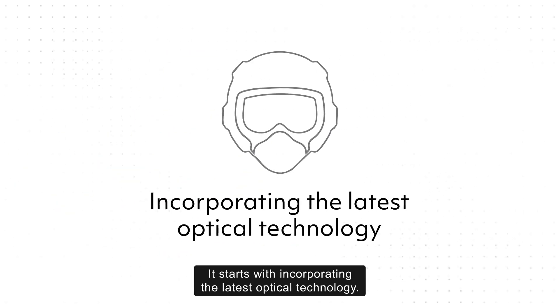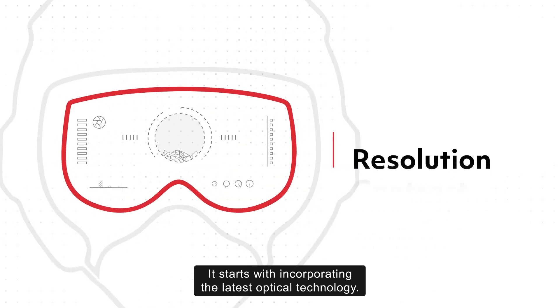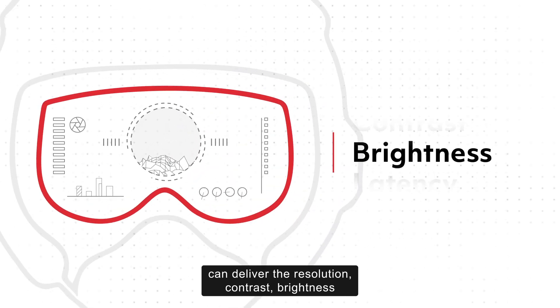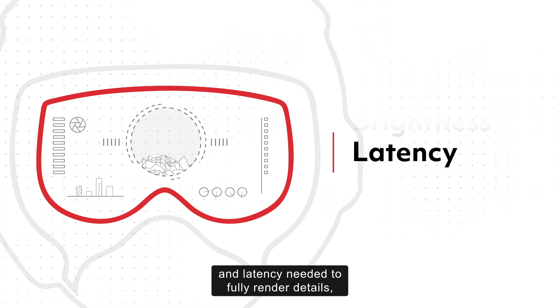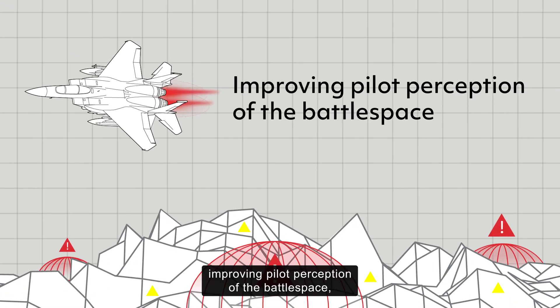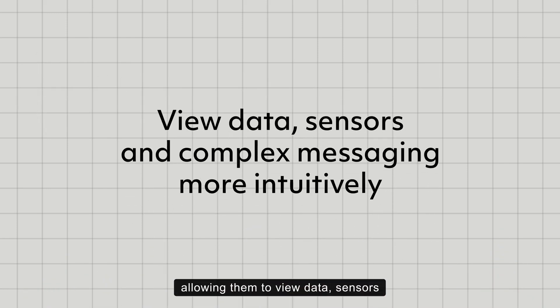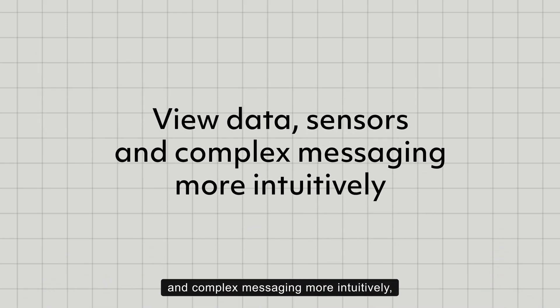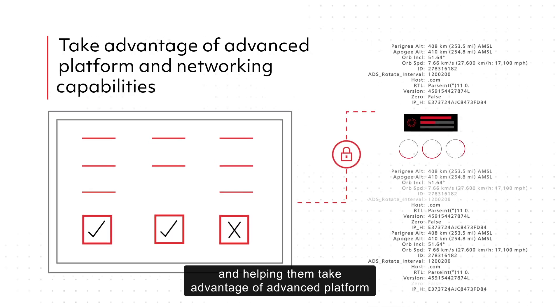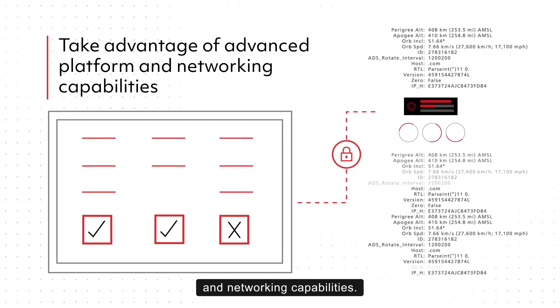It starts with incorporating the latest optical technology. This ensures displays can deliver the resolution, contrast, brightness, and latency needed to fully render details, improving pilot perception of the battle space, allowing them to view data, sensors, and complex messaging more intuitively, and helping them take advantage of advanced platform and networking capabilities.